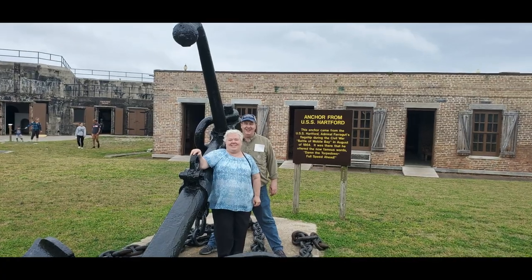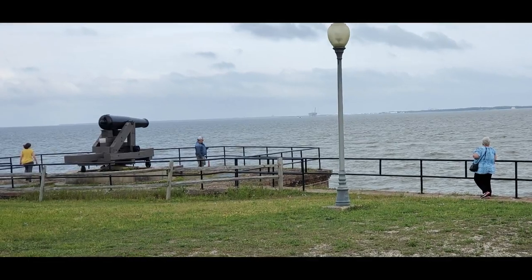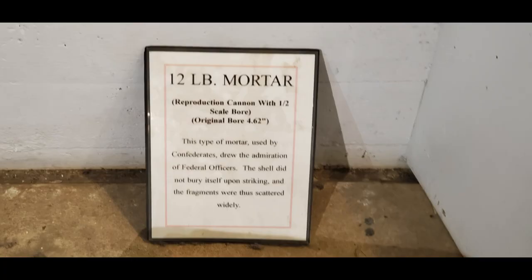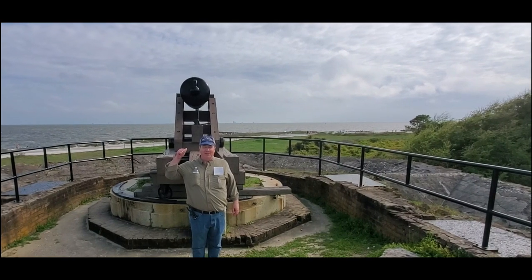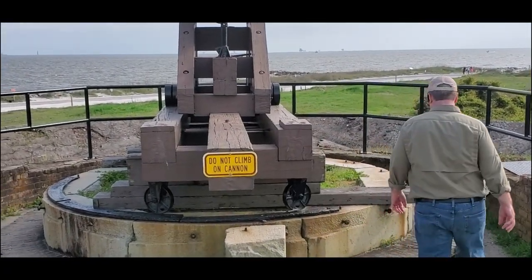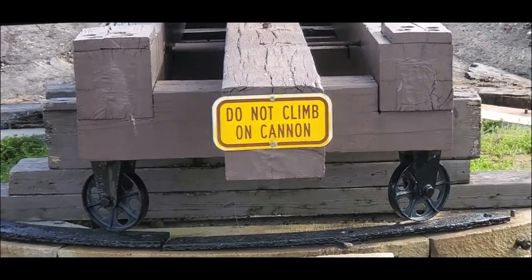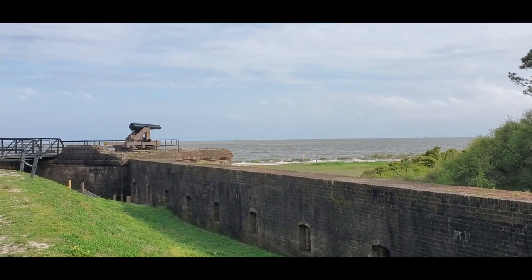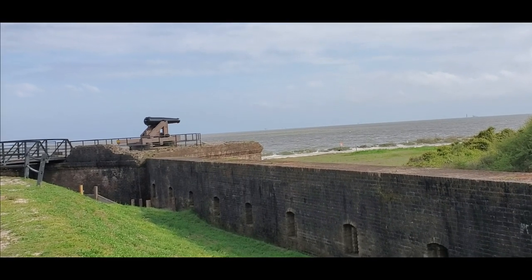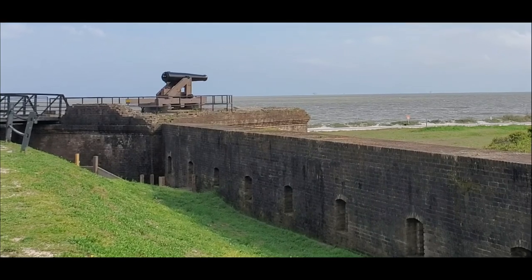We knew we wanted to see Fort Gaines but didn't realize there was an admission fee. I'm glad we decided to pay it though — it was six dollars per adult to go in through the gift shop. Once inside the fort it's pretty impressive: how the people lived, how the fort operated, how the cannons worked, how they could rotate them. There's a lot more to see once you go in, and the trip was well worth the six dollars each.